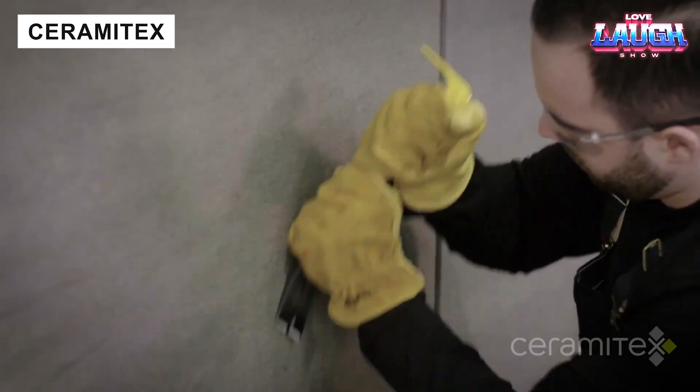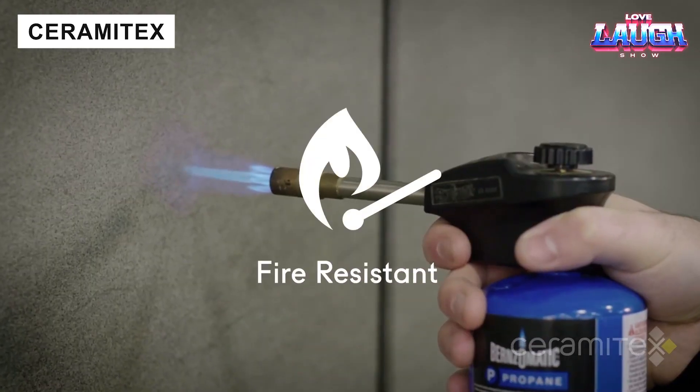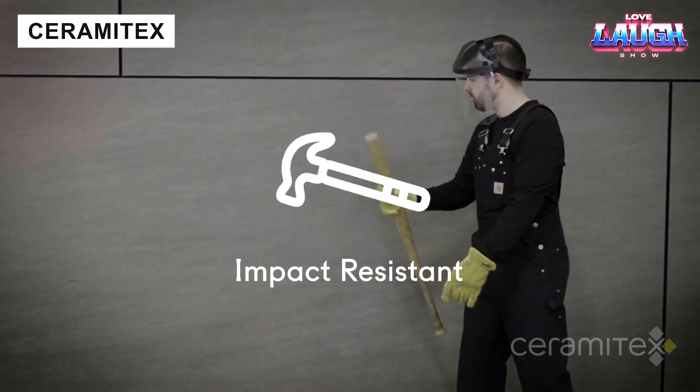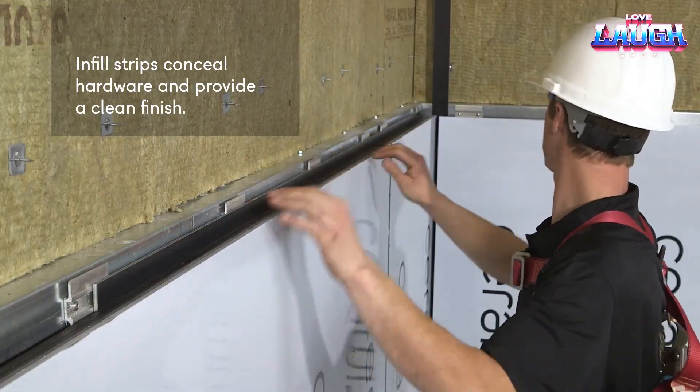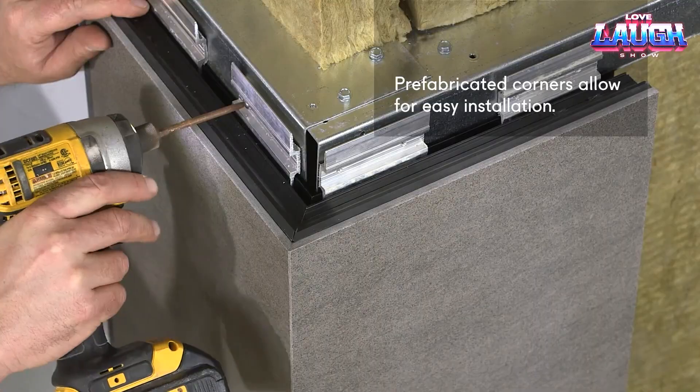Ceramitex facade tiles use ultra-thin ceramic tiles — 0.20 to 0.30 inches — that resist graffiti, scratches, and UV exposure. They transform building exteriors into seamless, smooth monoliths with virtually unlimited colour options.